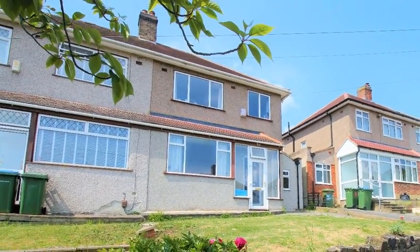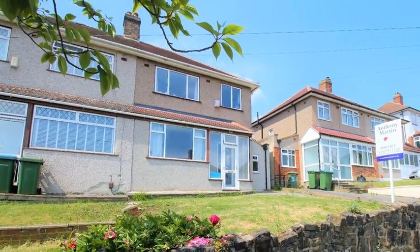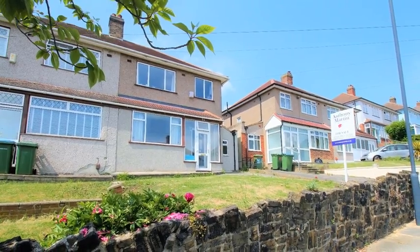In excellent condition throughout, this is a beautifully presented 1930s-built and extended three-bedroom semi-detached family home, perfectly positioned for sought-after primary schools.